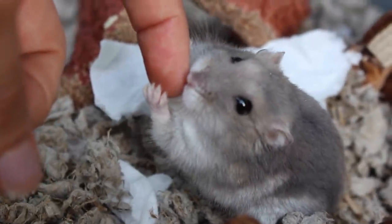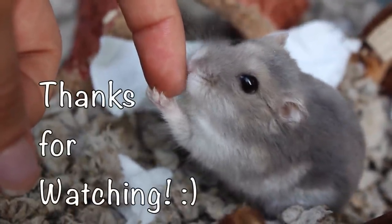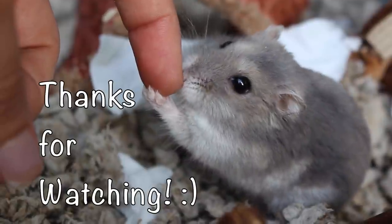So that concludes my video on how I purchased Tinkerbell. Thank you guys for watching, I hope you enjoyed the video and I'll see you guys in the next one. Bye!